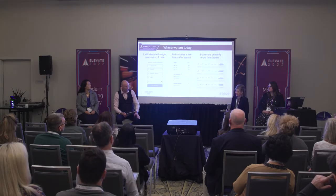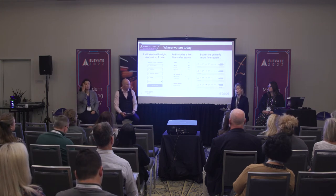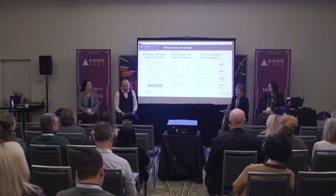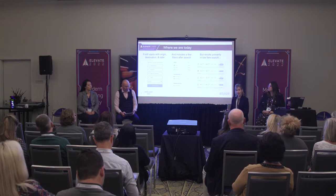We're not seeing many filters before search that would put more autonomy in the hands of the shopper to define more of their own criteria before they're served up the list of flights. So is there an opportunity for more product attributes to be included in the initial search to present the most relevant offers to the customer? We think so.